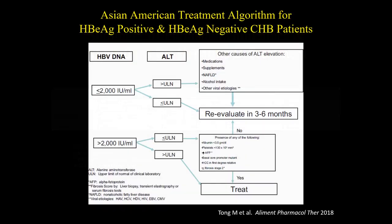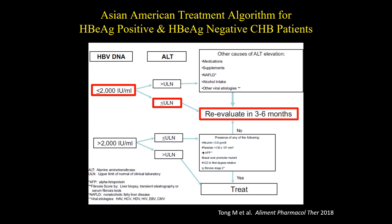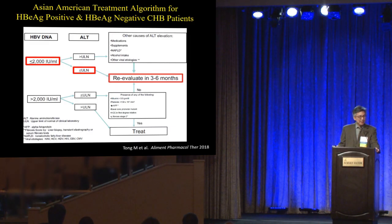In our algorithm, DNA levels and ALTs are what you use to determine who needs treatment. If your patient has a low viral DNA, that's a red light — like a red stoplight. If the ALT is also normal, that's another red. If you have two reds, that's a patient who does not need treatment — an inactive carrier — and you can evaluate that patient every three to six months.